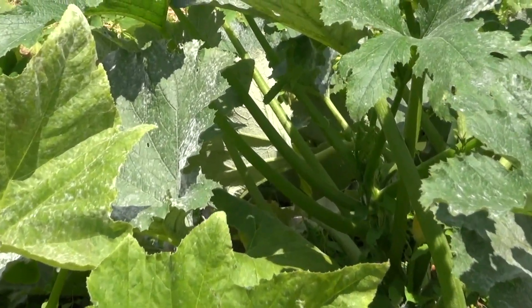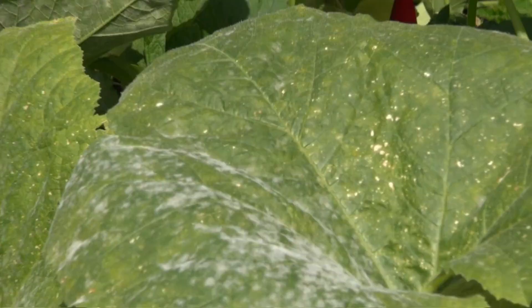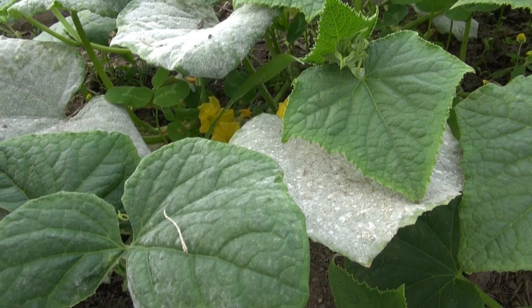Once the disease starts, it can quickly spread from plant to plant. Within three to seven days after infection, colonies will be visible as tiny white superficial spots on leaves and stems. The spots will progress to become powdery white patches which expand to all portions of the plant. Severely infected leaves will eventually turn brown, exposing the fruit to sun scald, which can affect the rind color and the storage life of winter squash.